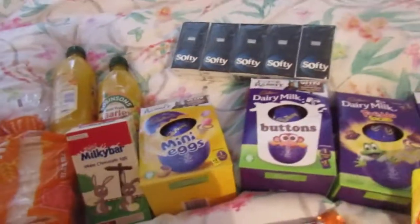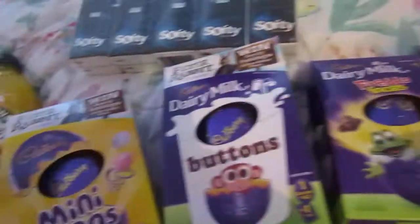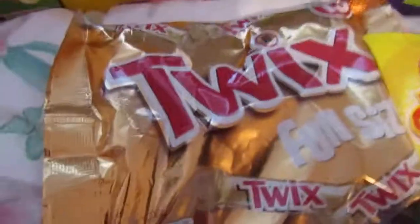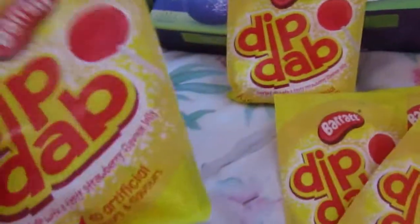Now for all the sweet stuff. I've got this Milky Bar white chocolate egg, and then I've got four eggs — I got two for £3 each: a mini egg one, a Buttons one, a Freddo one, and another Buttons one. I got these little packets of Twix — you get 13 in there. I got five sherbet things for the Easter baskets. I probably need triple this amount actually. I got three of these caramel little eggs.